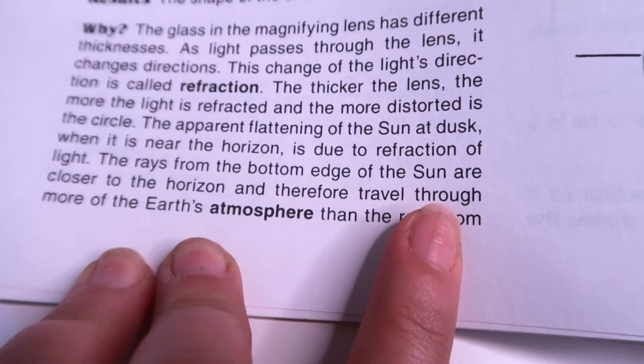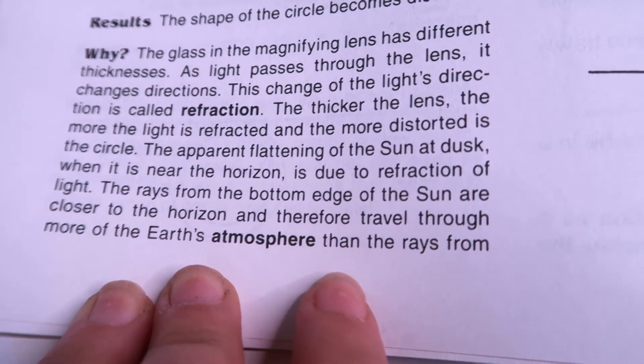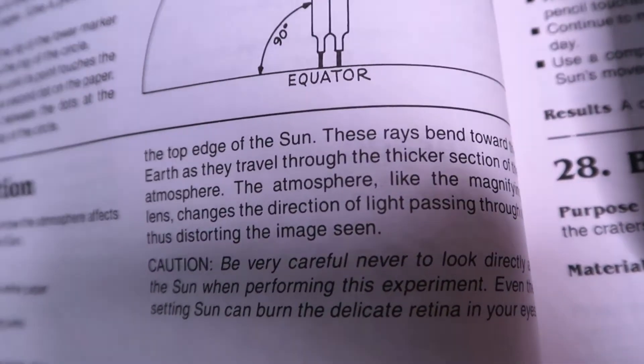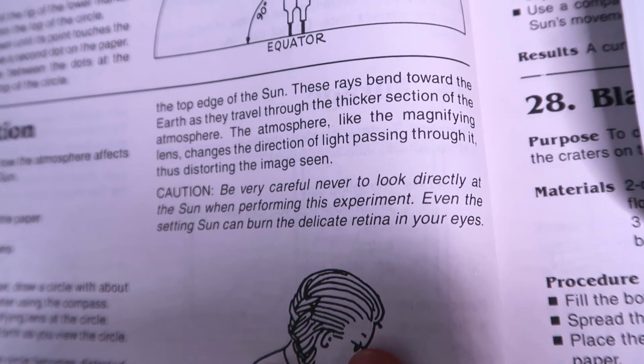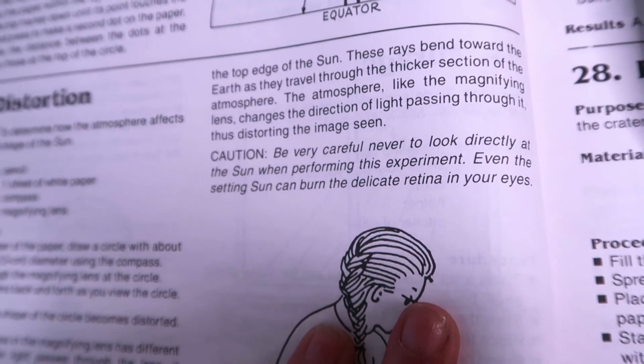The apparent flattening of the Sun at dusk is the distortion caused by the horizon. You can tell your students that the apparent flattening of the Sun at dusk, when it is near the horizon, is due to refraction of light. According to our book, the rays from the bottom edge of the Sun are closer to the horizon and therefore travel through more of the Earth's atmosphere than the rays from the top edge. These rays bend toward the Earth as they travel through the thicker sections of the atmosphere — much like the magnifying glass did.